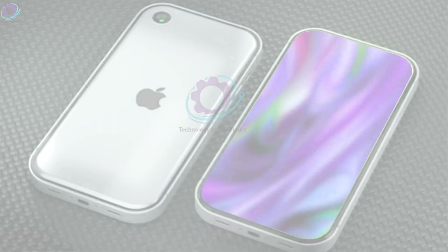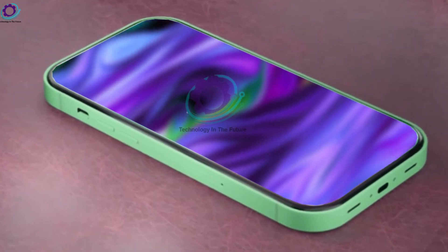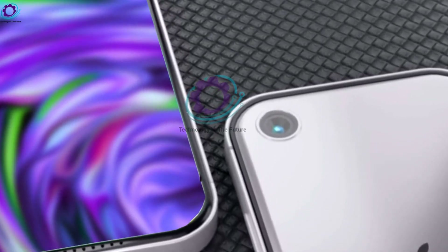What then will happen to this cherished series? The fourth generation of the iPhone SE hasn't been officially announced by Apple, but given the previous SE model's enormous popularity, it's quite probable that Apple has something amazing in the works.